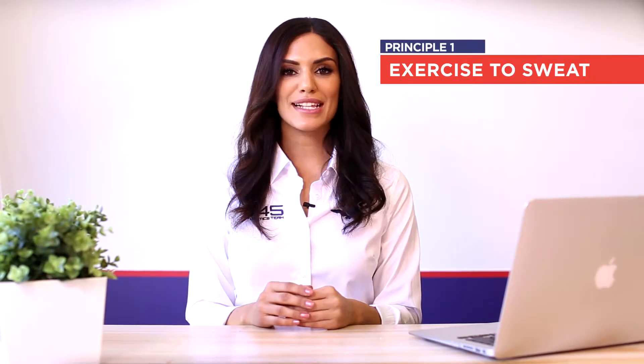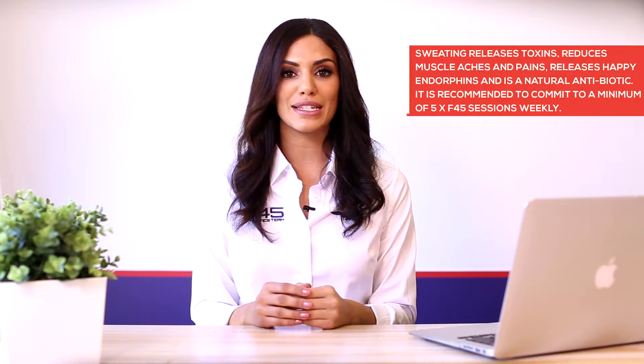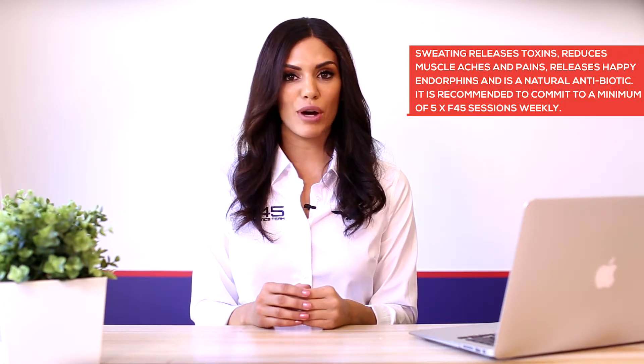Principle number one: exercise to sweat. Every F45 class you attend, ensure you exert to the point that you are dripping with sweat. Sweating is an automatic response to cool the body down when temperature is elevated. The more sweat released, the more calories burnt. In addition, sweating also releases toxins, reduces muscle aches and pains, releases happy endorphins and is a natural antibiotic.